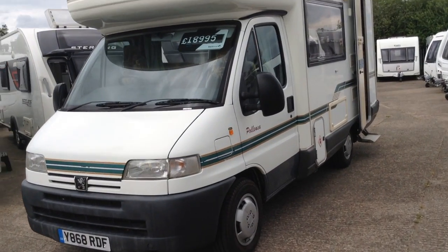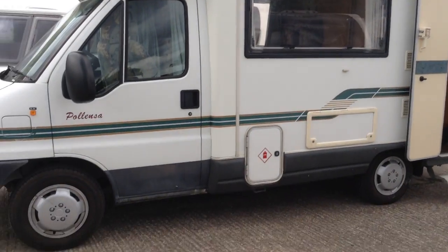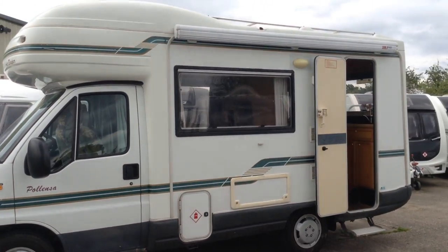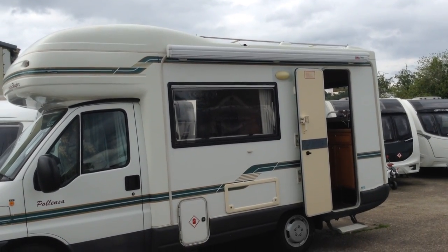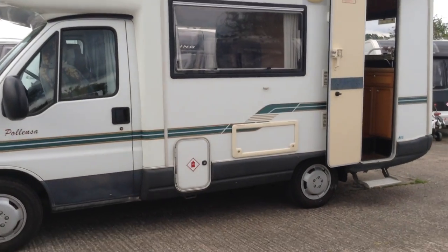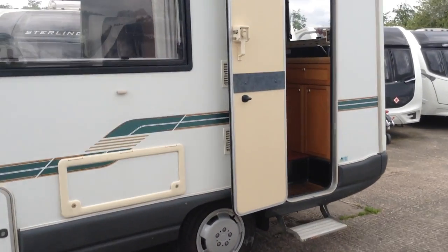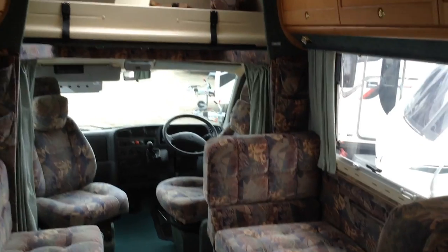It's in lovely condition for its age. Please don't take my word for it — come down and have a look. It's got the Fiamma F45 wind-out canopy as you can see. It's available to view at Broad Lane Leisure. It's B495QD. Contact 01789 763432.